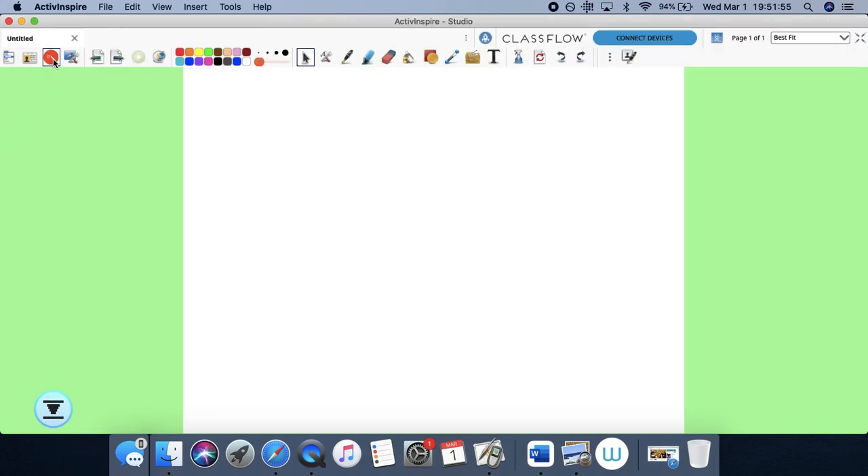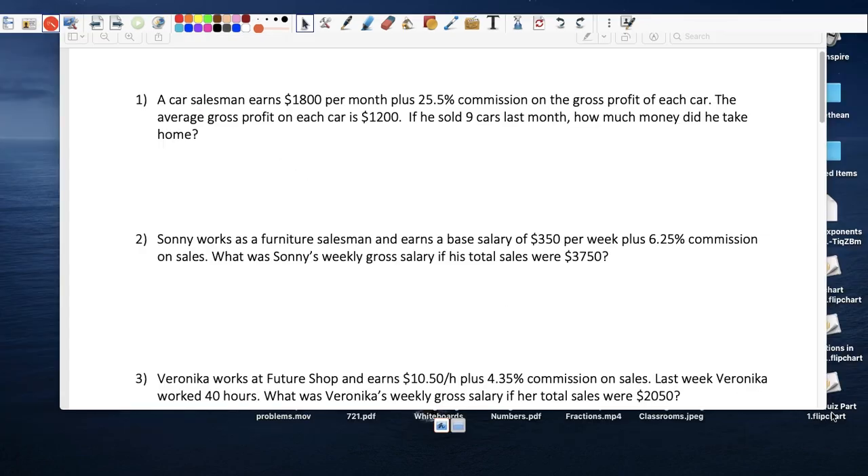Alright, so this topic is not that difficult. The first problem: he earns $1,800 per month plus commission, which we need to figure out. The average gross profit for each car is $1,200, and he sold nine cars. So first, let's figure out how much he sold: nine times $1,200 equals $10,800.